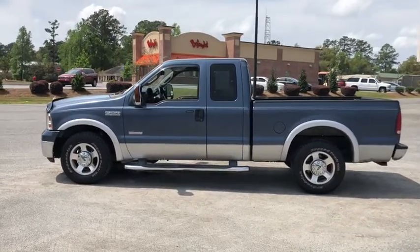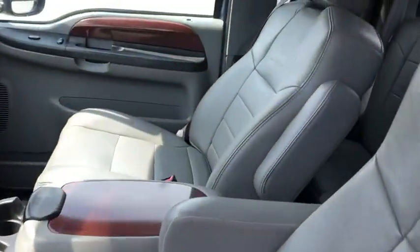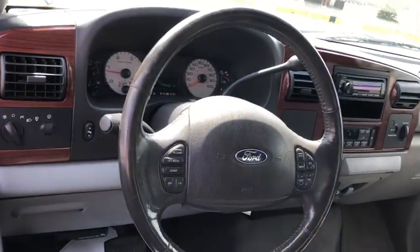Here are some of this vehicle's great options: dual airbags, leather-wrapped steering wheel, power steering, alloy wheels, four-wheel disc brakes, center armrest, fog lights, power windows, CD player.